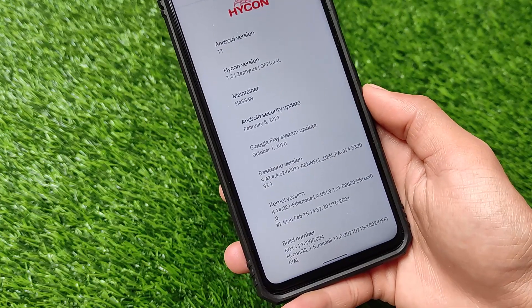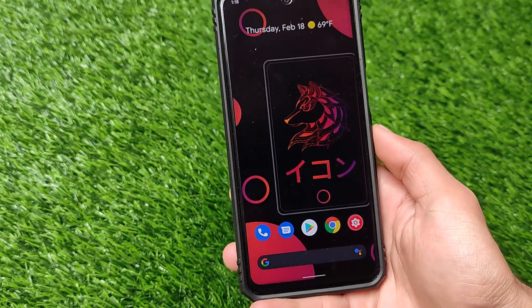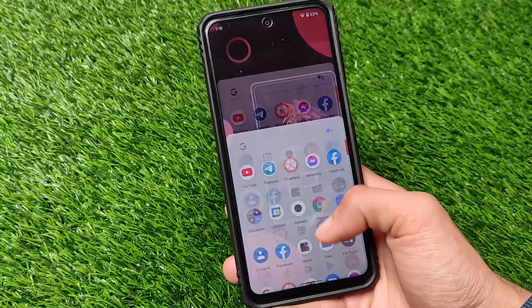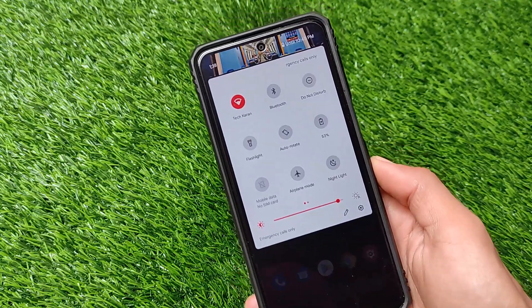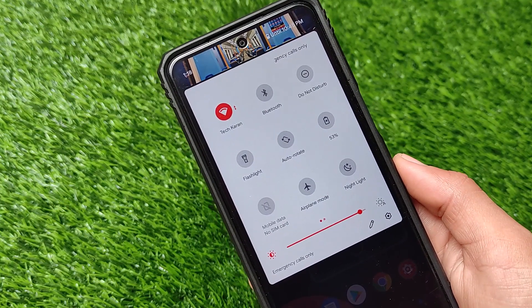The maintainer is Hassan for the metal devices. It comes with the latest February security patch and many cool and interesting UI customizations. I'm going to show you a lot of stuff about this build. Installation is very easy — you just need to install a ZIP file, nothing else. Smoothness is good, so let's get started.